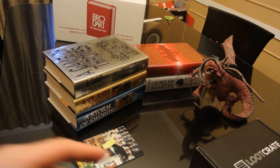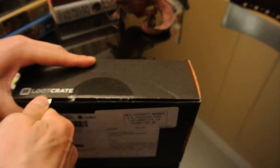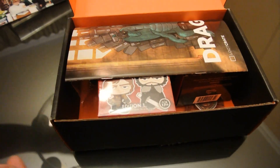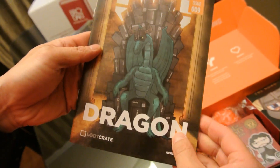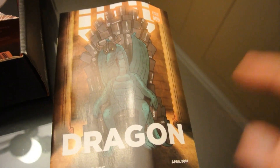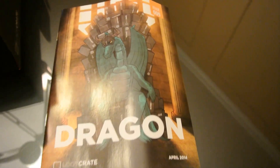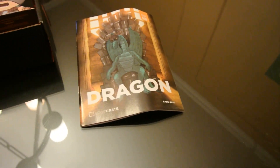So here goes. Here is our Loot Crate. Here's the book that tells you everything that's in it, and we'll get to that. There's the Dragonborn hat — it's the stereotypical one. And he's sitting on the Loot Crate Throne.